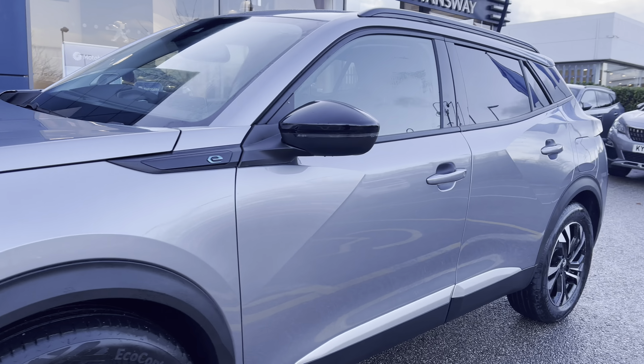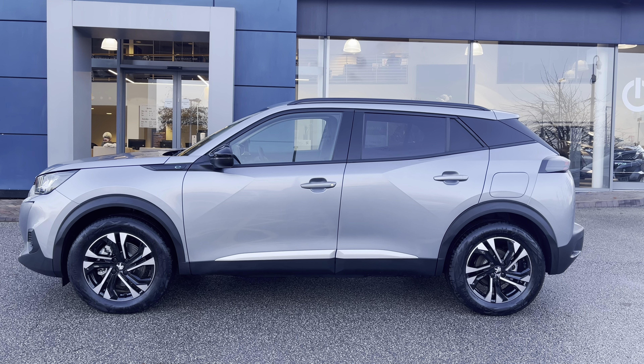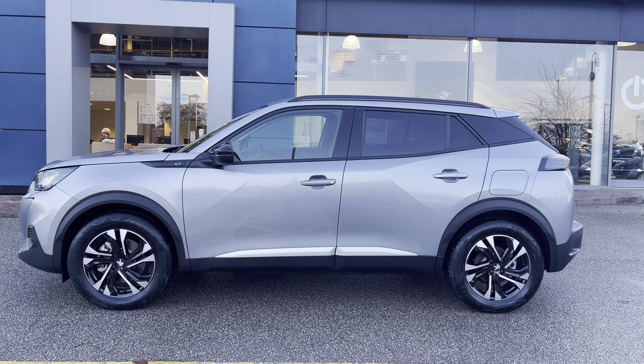Looking along the car you can see the electric key badging just in front of the wing mirrors that have the integrated indicators. You also have the gloss black roof bars, window trim and black rear arch extensions which collectively stand out and really nicely complement the cumulus grey paintwork across the whole of this beautiful car.